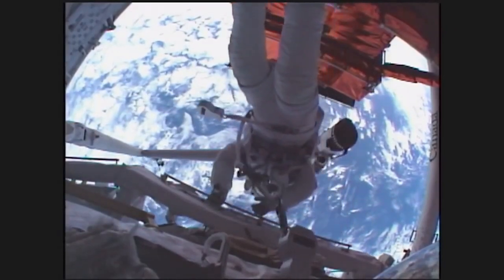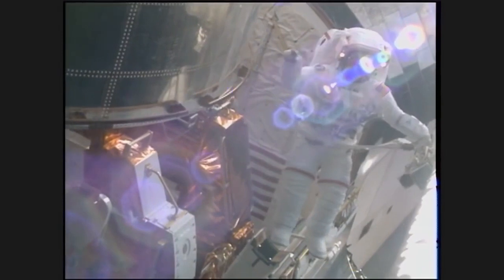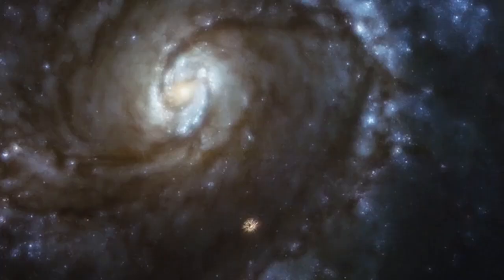Between 1993 and 2009 there were five servicing missions to Hubble. The whole point of going to the Hubble and putting in new instruments is to improve its capability. So when we put a new instrument in and the pictures come back,